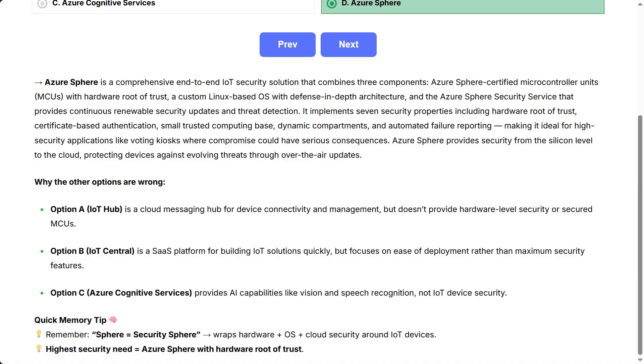Option B, IoT Central, is a SaaS platform for building IoT solutions quickly, but focuses on ease of deployment rather than maximum security features. Option C, Azure Cognitive Services, provides AI capabilities like vision and speech recognition, not IoT device security.